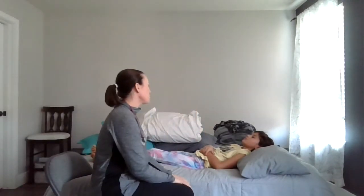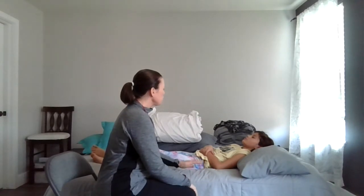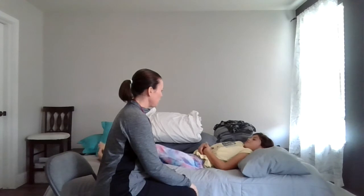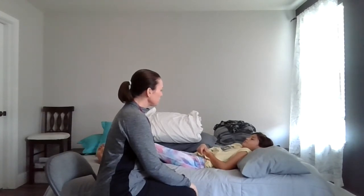Knock, knock. Come in. Hi, Ms. York. My name is Katie. I'm from the respiratory department here at the hospital. I heard you weren't breathing so well — I mean, I'm having trouble coughing some of your secretions out. Is that true? Can I go ahead and take a listen to your lungs?